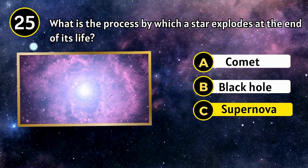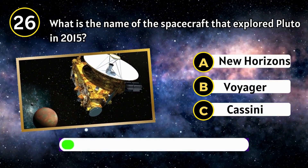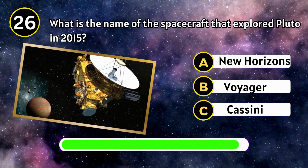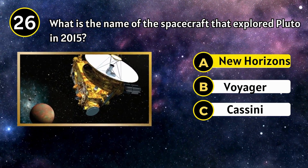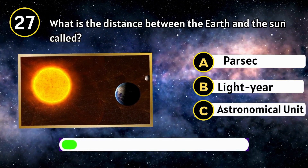New Horizons. What is the name of the spacecraft that explored Pluto in 2015? New Horizons. What is the distance between the Earth and the Sun called?